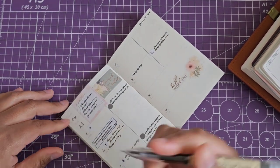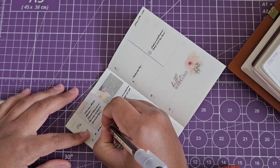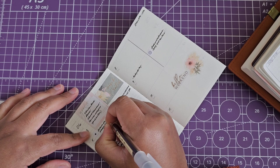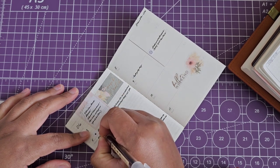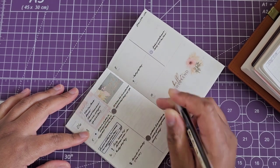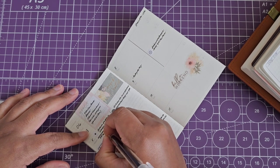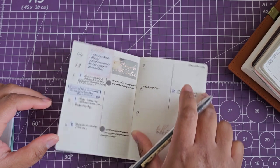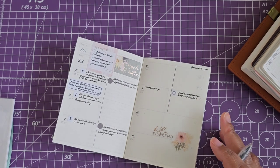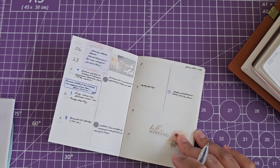Right here I need my hubby to change his dental appointment from the 26th to be earlier, because my husband ended up having a dental appointment scheduled the day before we leave and it might not be possible to make. So I want to remind him to change that.